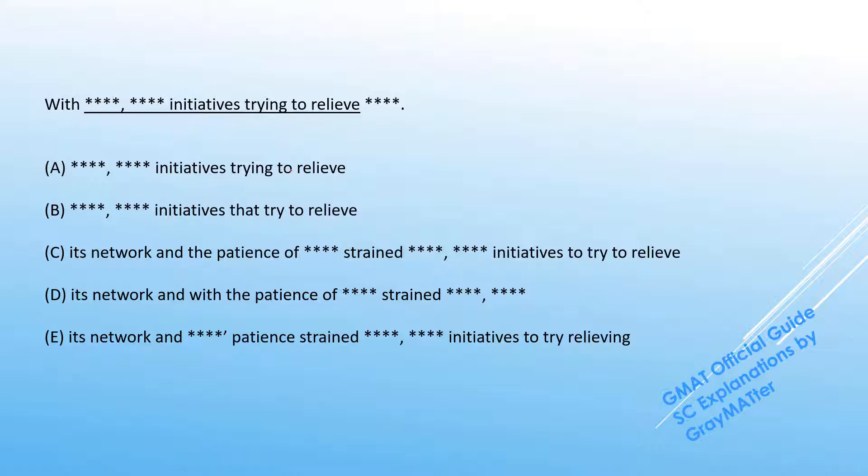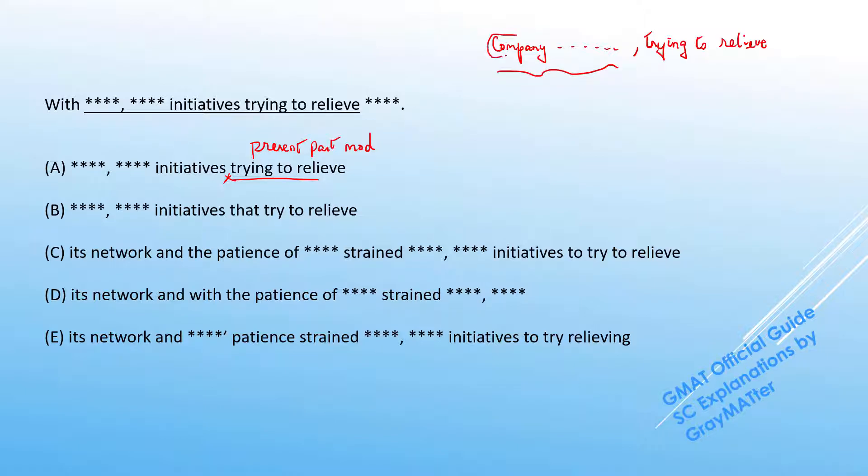Let's work with the differences and see exactly what's going on here. In A, the company launched a series of initiatives trying to relieve the congestion. This 'trying to relieve' is a present participle modifier, but the big mistake is that there is no comma in front of it. If there were a comma — 'the company did something, trying to relieve the congestion' — it would modify the whole clause and apply to the subject. But without the comma, 'trying to relieve' actually modifies the noun in front of it: the initiatives. That would mean the initiatives are trying to relieve the congestion, which makes no sense. A goes off.